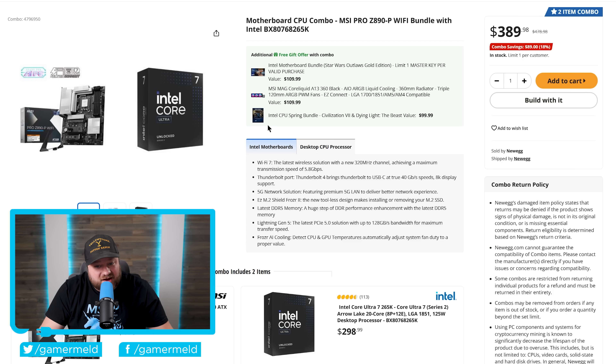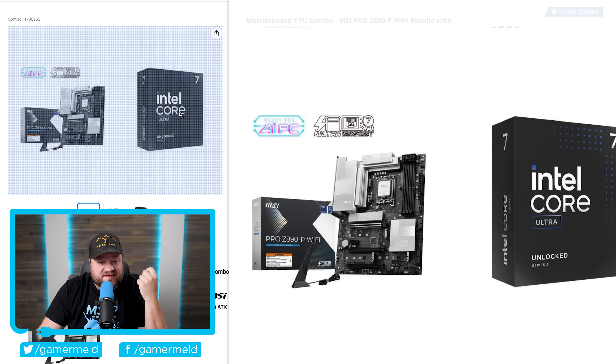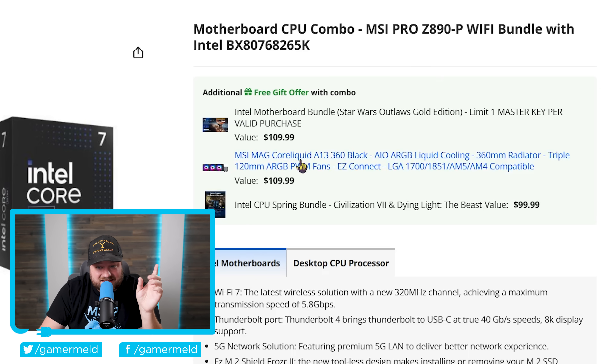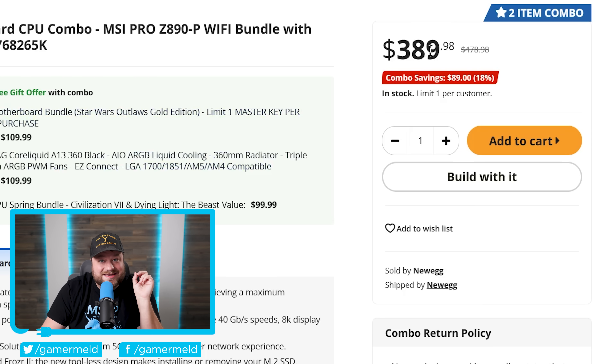Finally, there's a CPU combo deal that's almost unbelievable. It comes with a Core Ultra 7 265K and an MSI PRO Z890P Wi-Fi motherboard, plus an MSI MAG AIO — a value of $110 — plus the Intel motherboard bundle with Star Wars Outlaws Gold Edition, and the Intel CPU spring bundle with Civilization 7 and Dying Light: The Beast. All of those games are free, and the entire bundle comes to just $389.98. I honestly think this is one of the best bundles I've seen in quite a while.